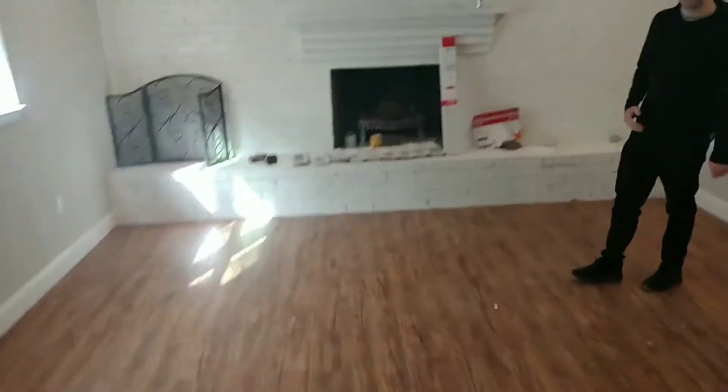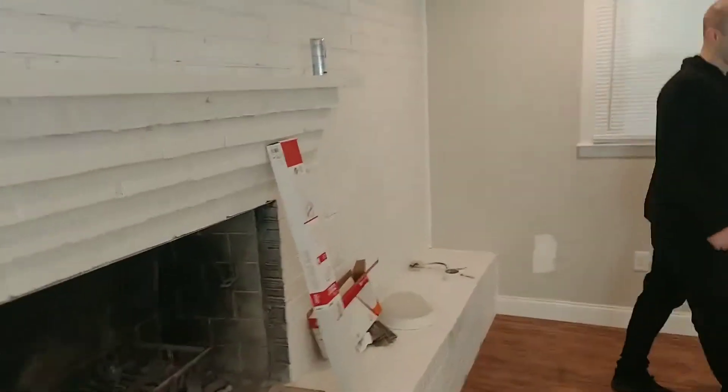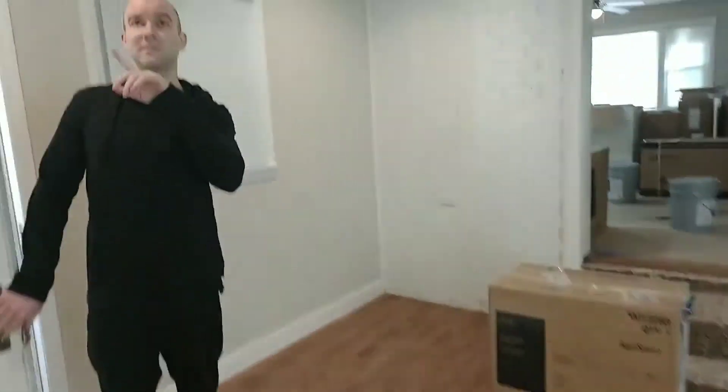Back to the kitchen here. Nice open area here. The white on the off-grid — that's pretty cool. Those steps are going to be wide and small. New fixture, new recessed lighting.